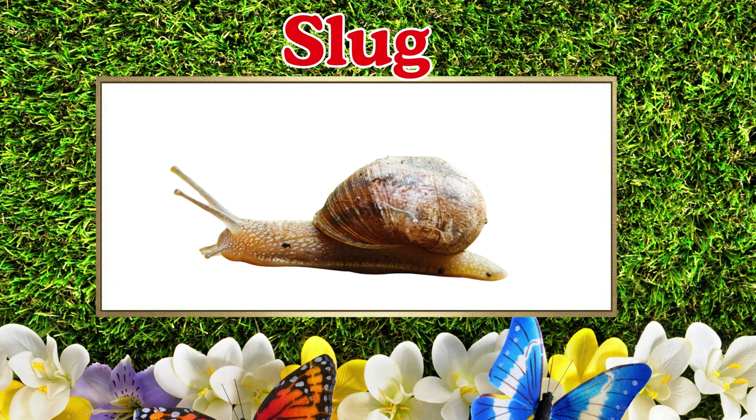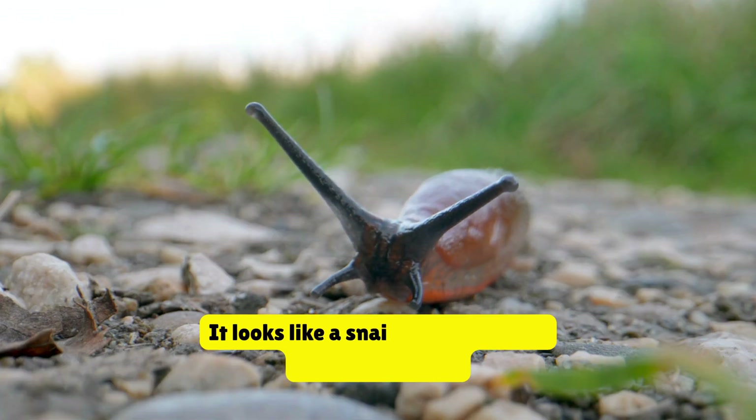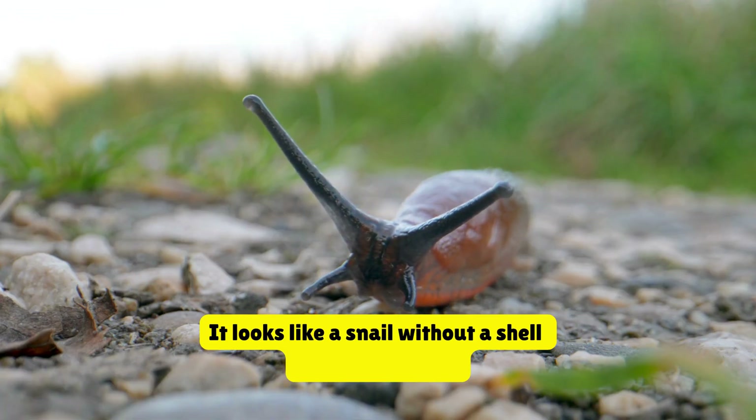Slug. This is a slug. It looks like a snail without a shell. It moves slowly.